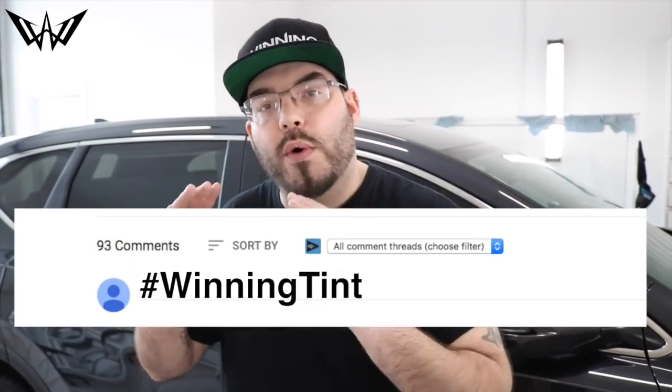Here's how you enter: First, go subscribe to Winning Window Tint on YouTube. Second, hit that bell icon so you get the notifications when we go live. Next, we'll drop a couple videos — wait till you hear the winning question and answer it in the comments below along with the hashtags #winning, #where, and #winningtint. Last but not least, you have to tune in to see if you win. Now check it out before I roll it out.